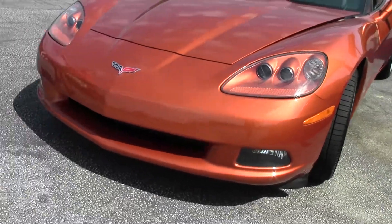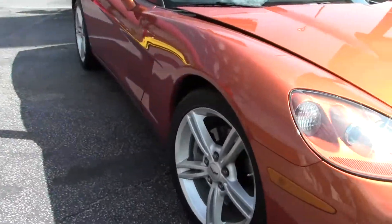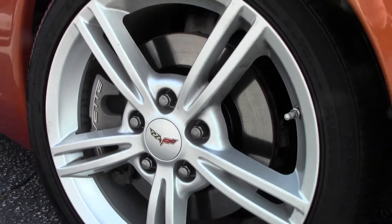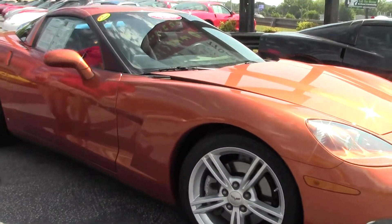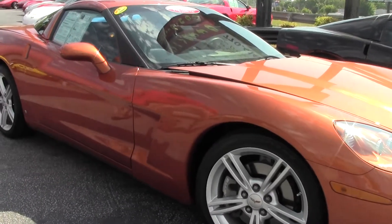As we come around, it does have the polished aluminum wheels which were stock for that year, and it is wearing the Goodyear F1 run-flat tires that came with the car. Now these aren't the exact ones that came with it at 33,000 miles, but they are the stock tires.